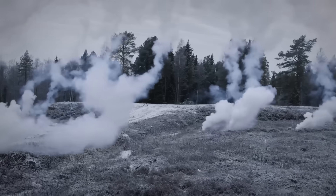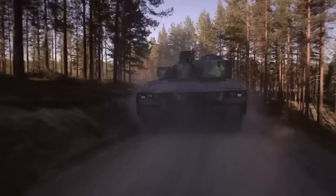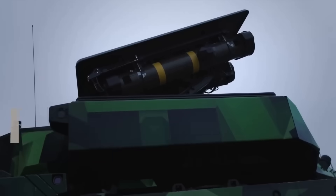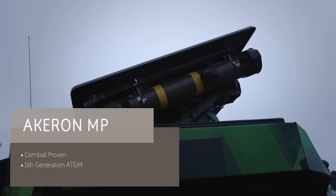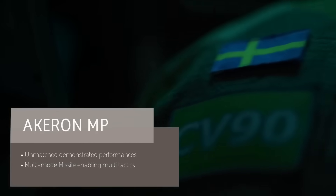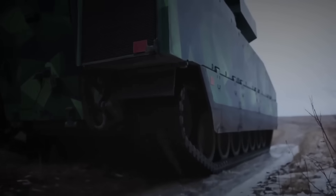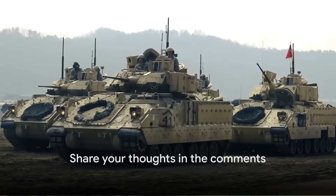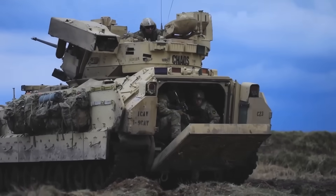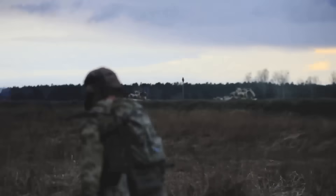Now consider the CV-90: a fresh contender with its 40mm autocannon, robust anti-tank capabilities, and Acheron anti-tank missiles. Its adaptability and evolution of firepower offer promise in the face of conflict. As we look forward to increased deployment of CV-90s, we can only speculate on the impact it will have on Ukrainian military capabilities. What infantry combat vehicle do you think will perform best on the battlefield of Ukraine? Share your thoughts, and don't forget to subscribe for more.